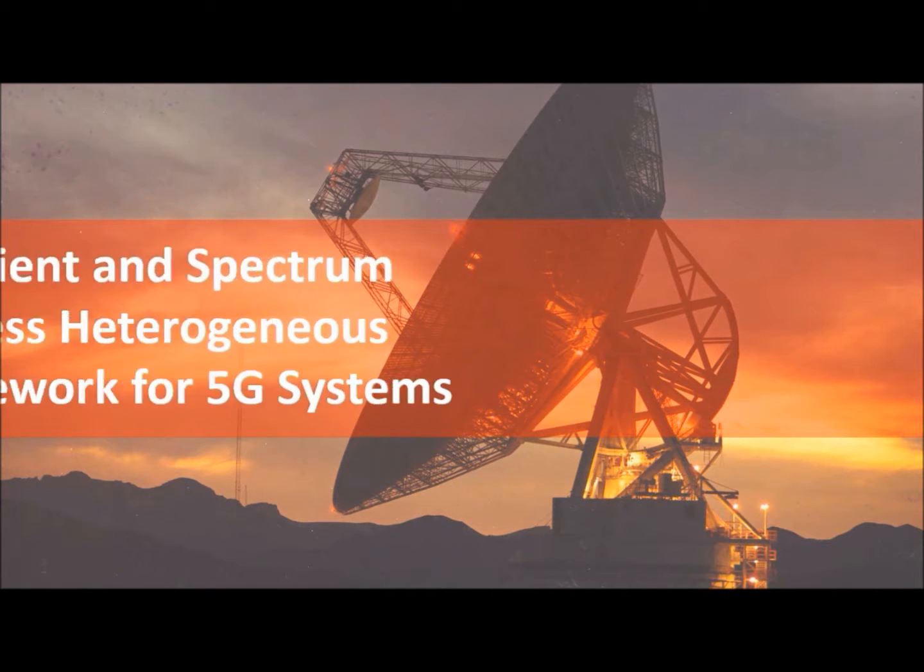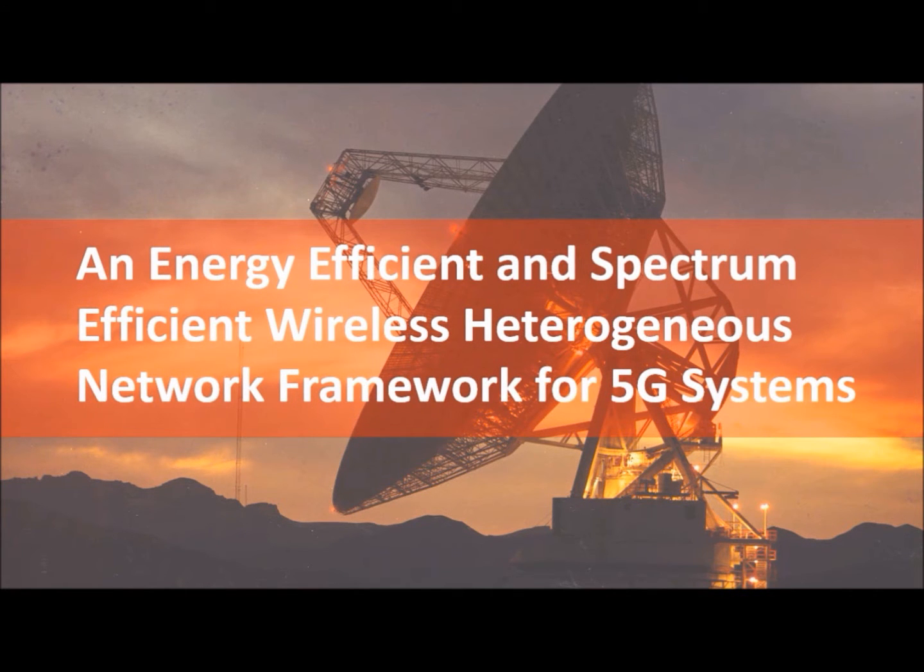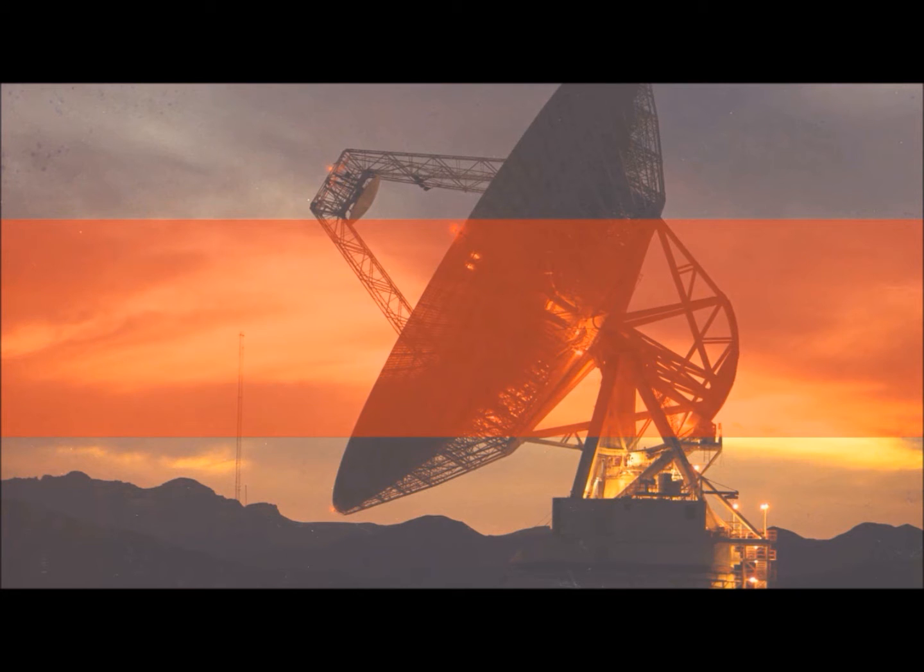Today we will discuss a paper from an IEEE magazine: an energy efficient and spectrum efficient wireless heterogeneous network framework for 5G systems.